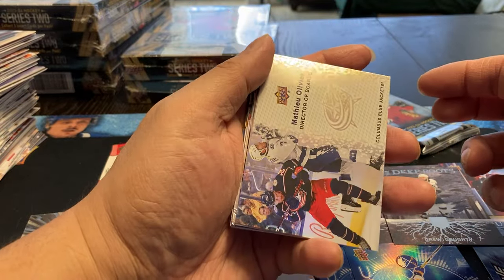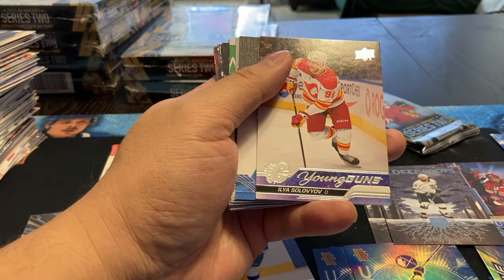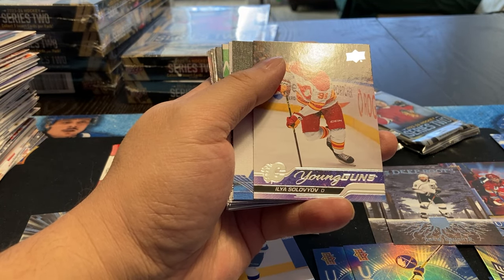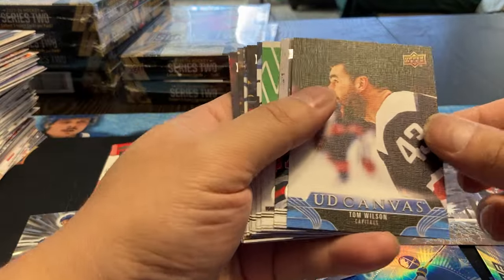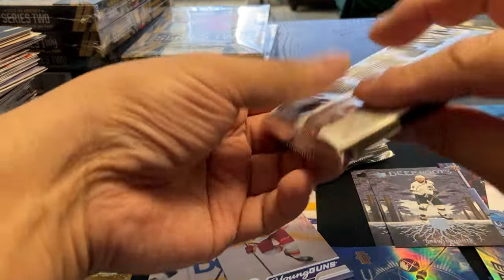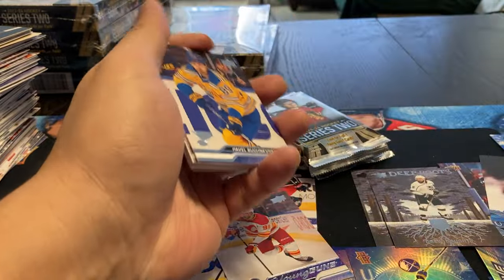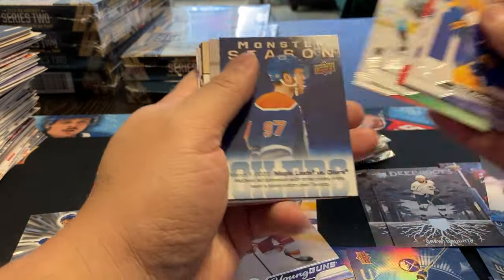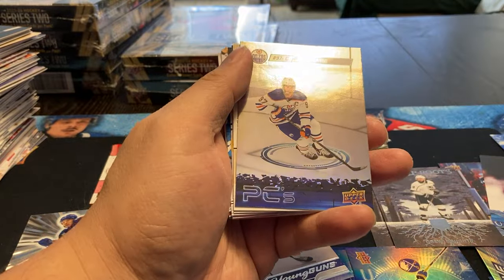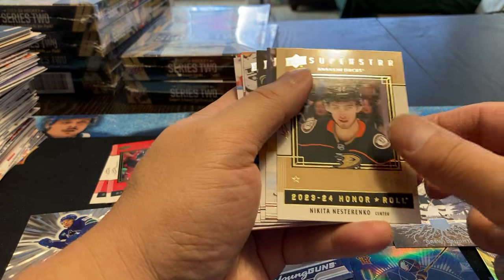We got a Columbus Matthew Olivier Director of Boards. An Ilya Sorokyn - I don't know how you pronounce that - and Tom Wilson, which is probably a more elegant way of saying it but I'm just not doing it. Monster Season McDavid, a McDavid PC, and Nikita Nishchenko on a roll.